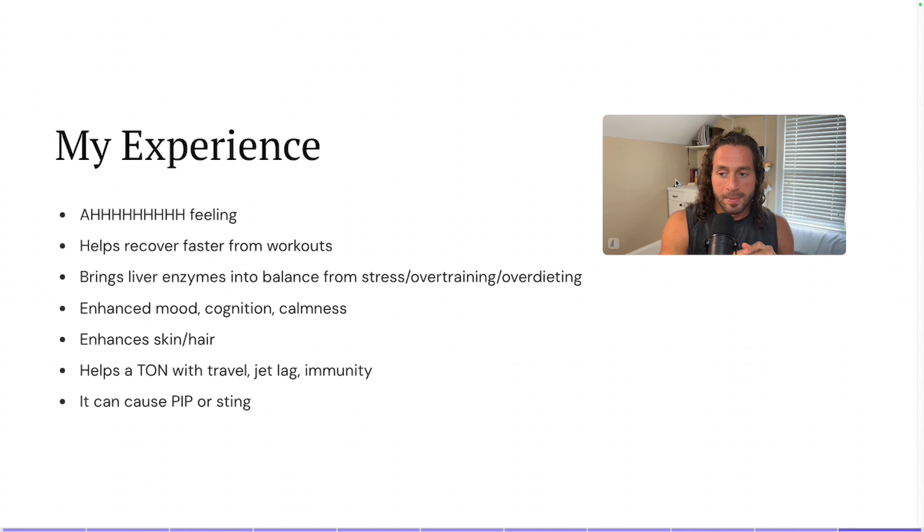It also enhances skin and hair — I can attest to that. My skin and hair quality definitely improve, though I do a terrible job of keeping record of that. And if you are someone that travels for work, it definitely helps a lot with the inflammation and stress from travel, whether you get jet lag or issues with immunity.